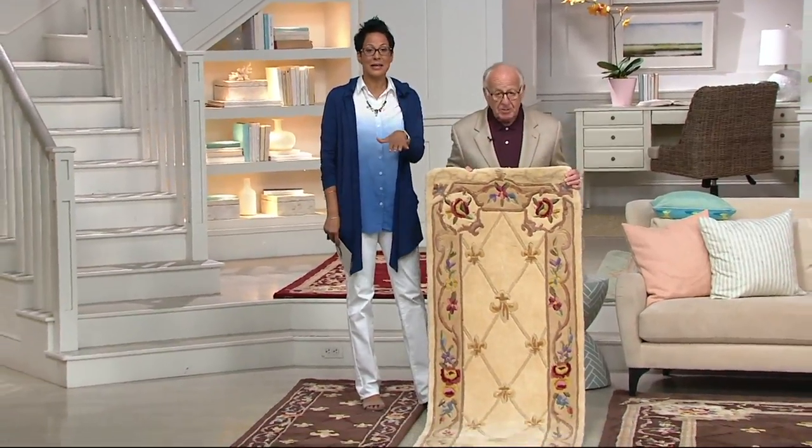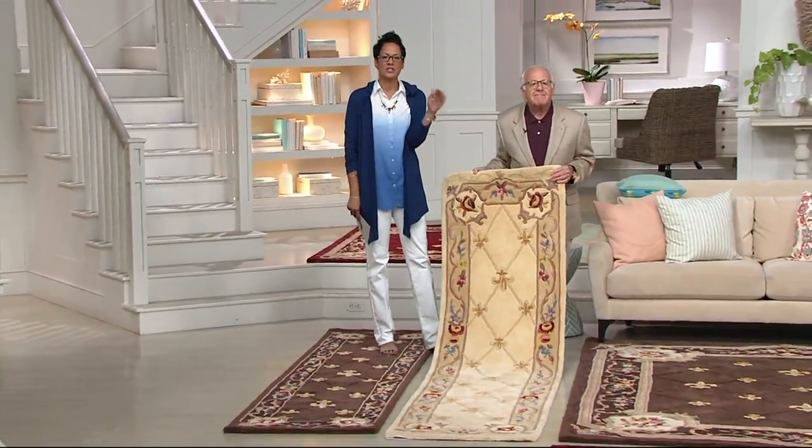Thank you so much. Today's the day to get it because tomorrow the price goes up on every single one of these carpets.